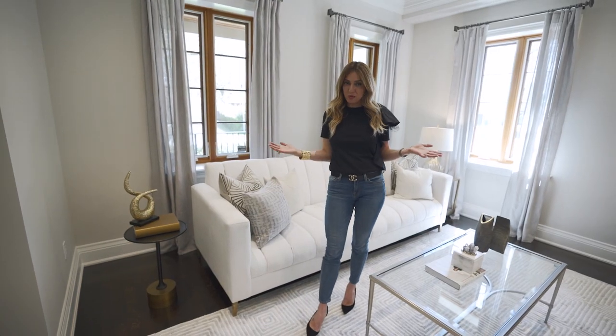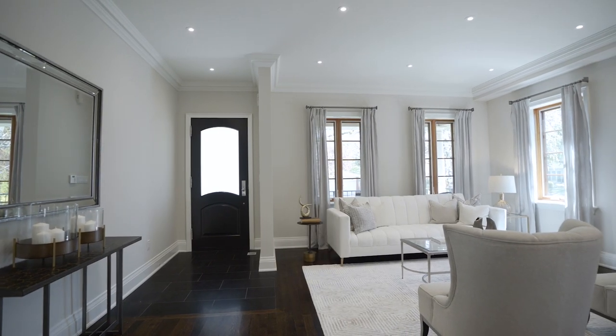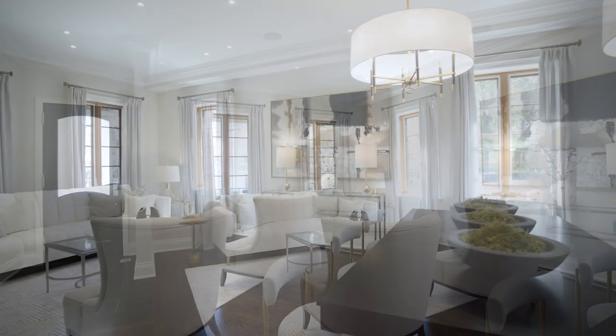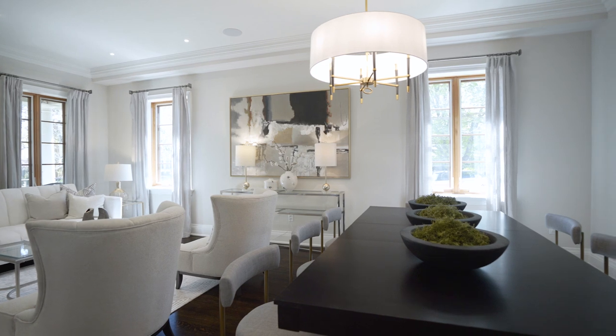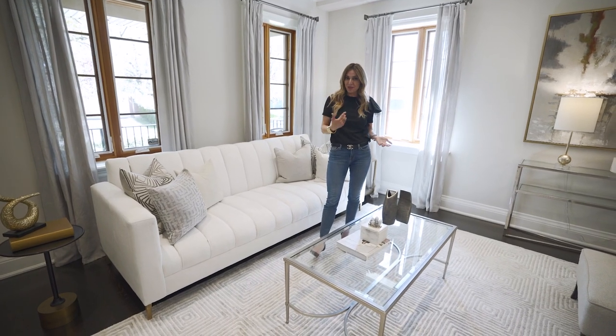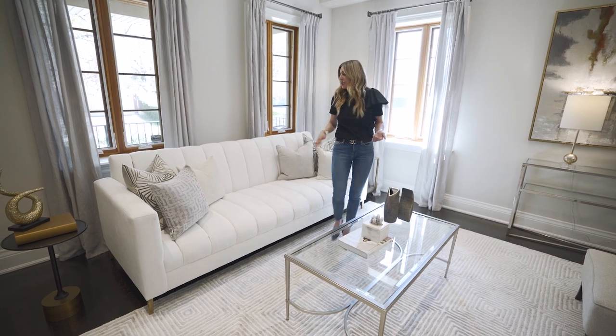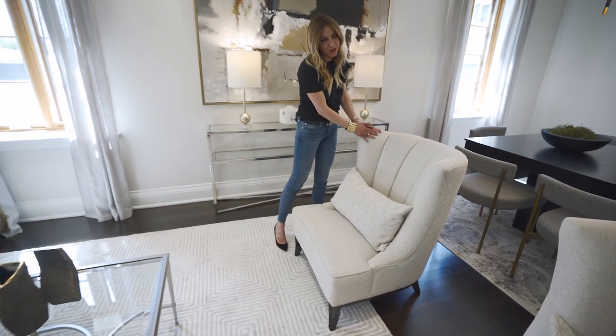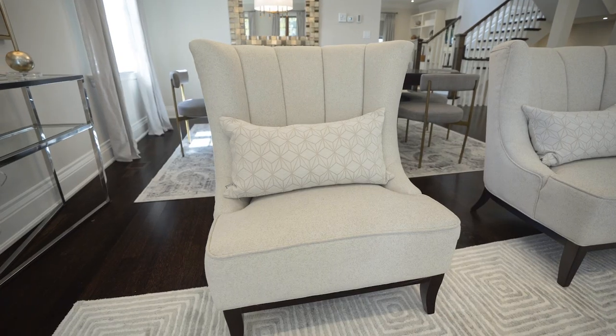So this is one of those homes that we have a common space with the front foyer, the living room, and the dining room. We had to make sure our furniture works very well and has a nice flow in between the three spaces. So we did our oversized sofa here with the channel design.